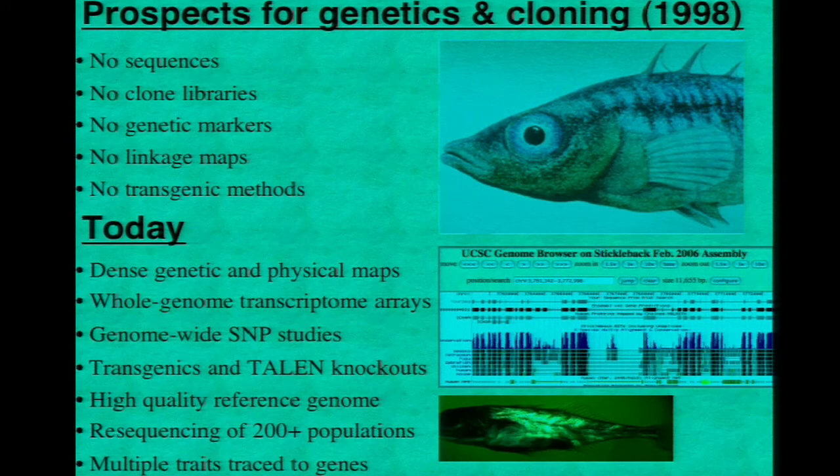As a result of all of those groups coming together, today there's a pretty good set of genetic and genomic resources for sticklebacks, including dense genetic and physical maps, genome-wide arrays and genotyping. We've developed transgenic and knockout approaches. There's a high-quality reference genome, lots of re-sequencing, and it has been possible to track multiple evolutionary traits down to particular chromosome regions and genes.